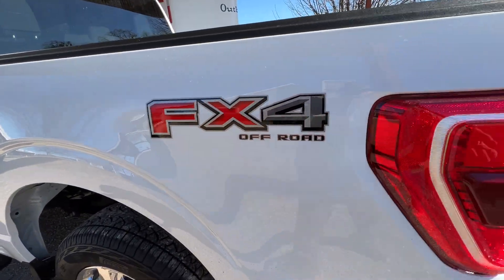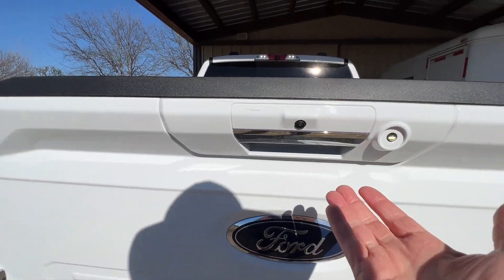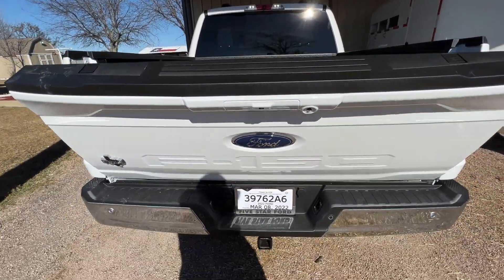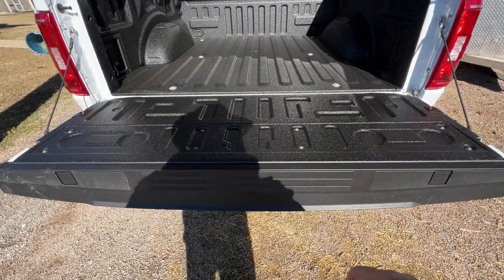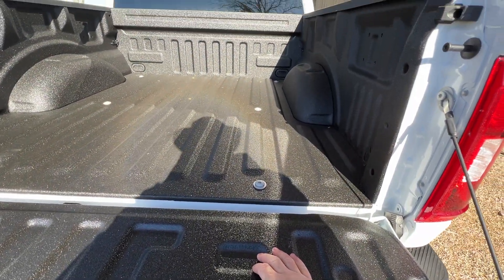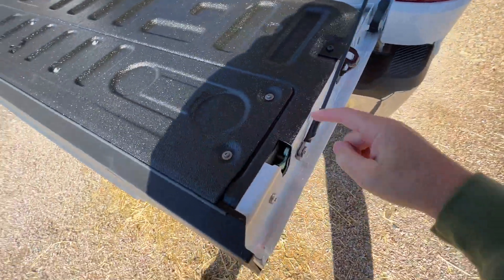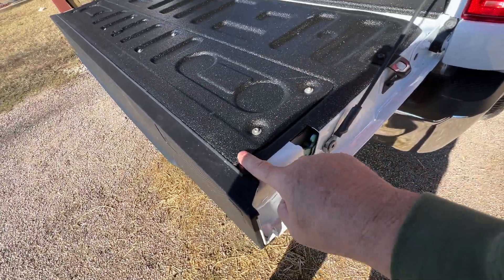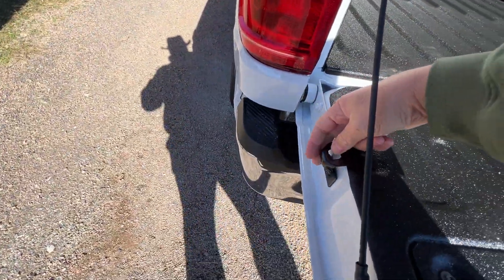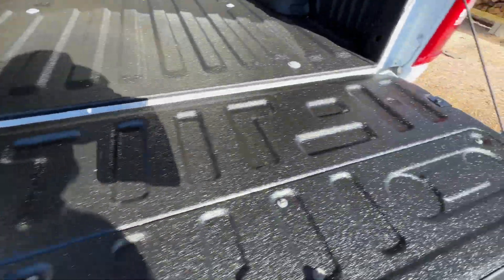There's an FX4 badge — I don't need that. The tailgate is kind of cool. Instead of having a handle, it's got a button that you push and it opens automatically, so I can open it with the key or without. It didn't come with a bed liner — I asked them to add that, whereas Toyotas came with one. But I got to admit, it's a pretty heavy-duty-looking bed liner. It's also got hooks here — maybe for putting something over the tailgate. Toyota didn't have that.